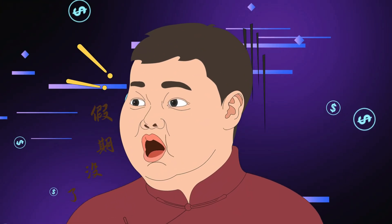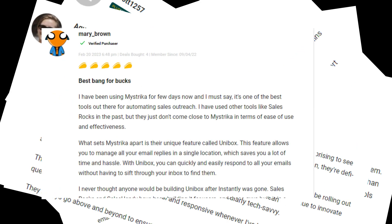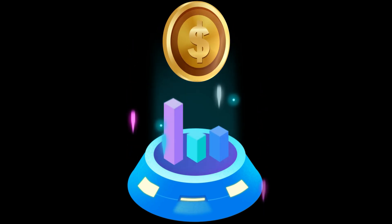You will be amazed if you see their reviews. They have 14 reviews only on AppSumo. That means it's new software with great reviews.